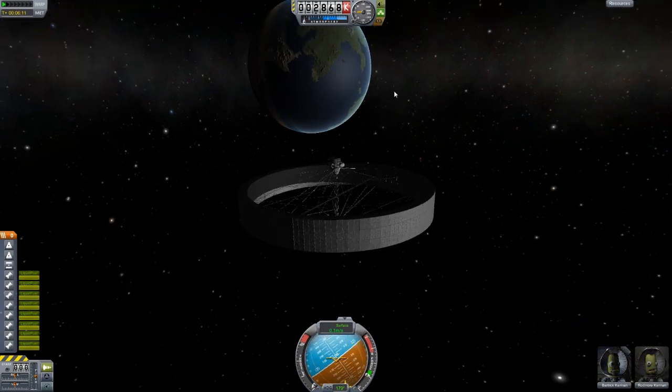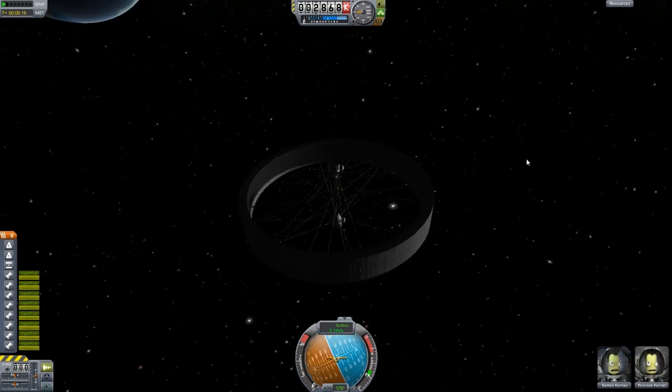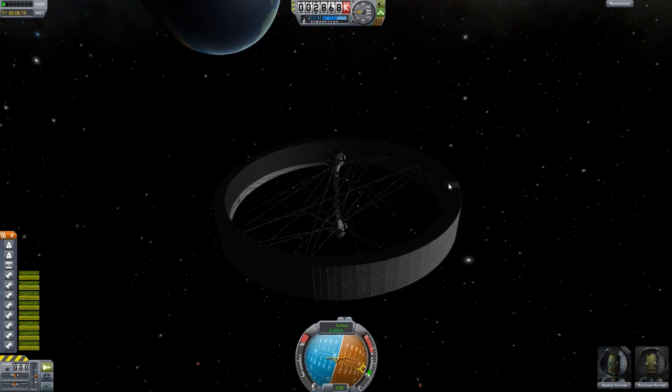Basically, it's a gravity ring, as you may know. They use centripetal — or centrifugal — force to actually provide artificial gravity.